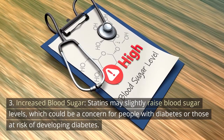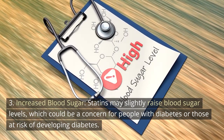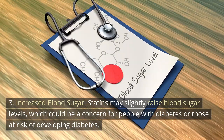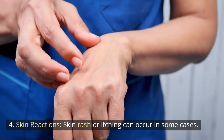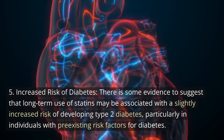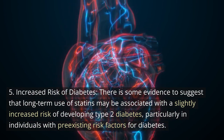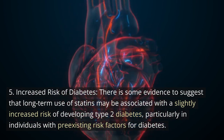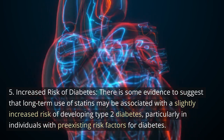Although cognitive effects are not well documented and remain a subject of debate among healthcare professionals. 3. Increased blood sugar: Statins may slightly raise blood sugar levels, which could be a concern for people with diabetes or those at risk of developing diabetes. 4. Skin reactions: Skin rash or itching can occur in some cases. 5. Increased risk of diabetes: There is some evidence to suggest that long-term use of statins may be associated with a slightly increased risk of developing type 2 diabetes, particularly in individuals with pre-existing risk factors.